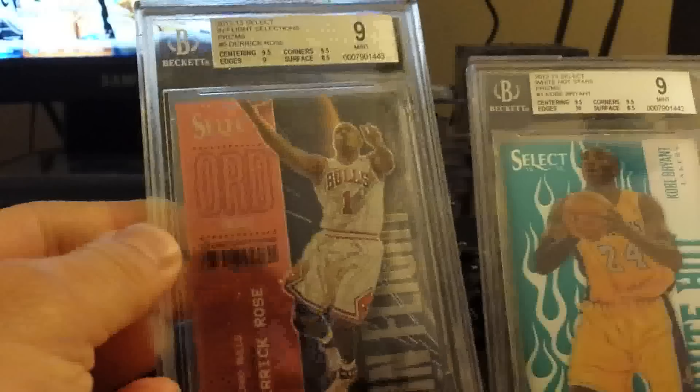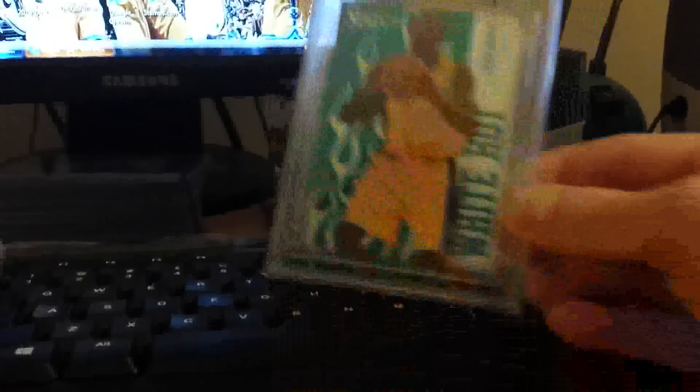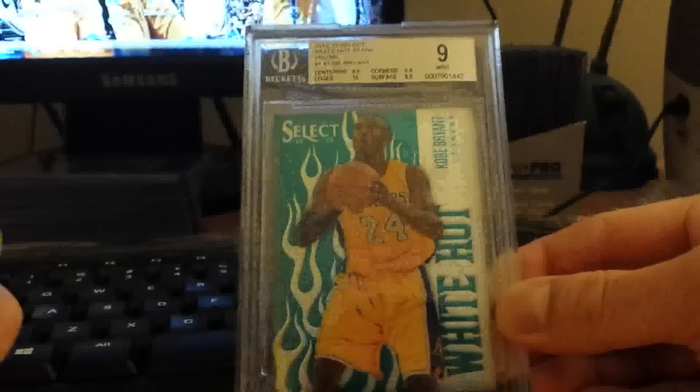I also had all this BGS stuff come in a while ago and didn't get a chance to share it with you guys. From Select, there's a Derrick Rose prism out of twenty-five — graded BGS nine. The Kobe Bryant also came back BGS nine, out of twenty-five, white hot.